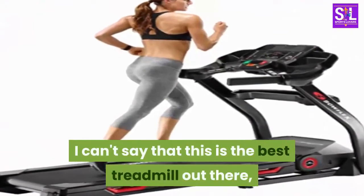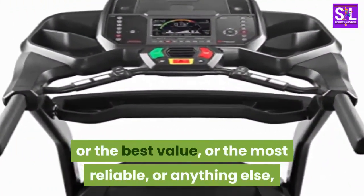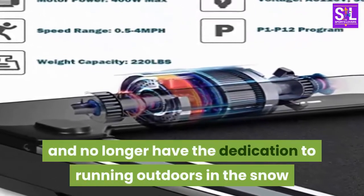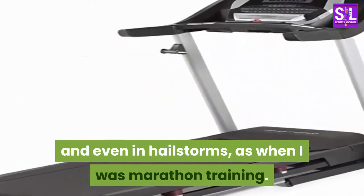I can't say that this is the best treadmill out there, or the best value, or the most reliable, or anything else, since I've only ever bought one treadmill: this one. But I live in the Northeast and no longer have the dedication to running outdoors in the snow and even in hailstorms, as when I was marathon training.